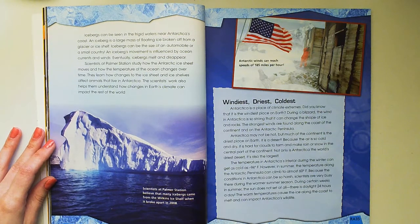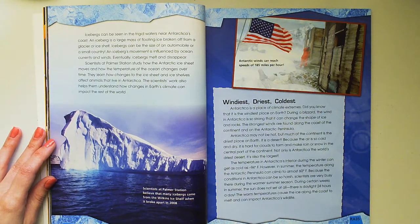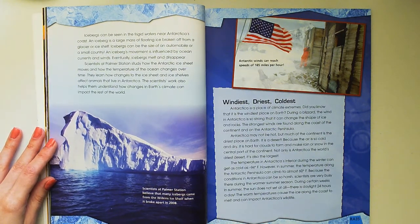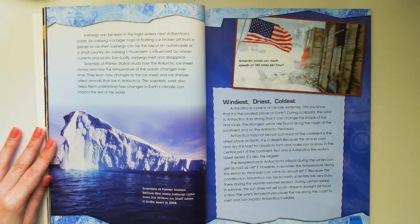Windiest, driest, coldest — Antarctica is a place of climate extremes. Did you know that it is the windiest place on Earth? During a blizzard, the wind in Antarctica is so strong that it can change the shape of ice and rocks.